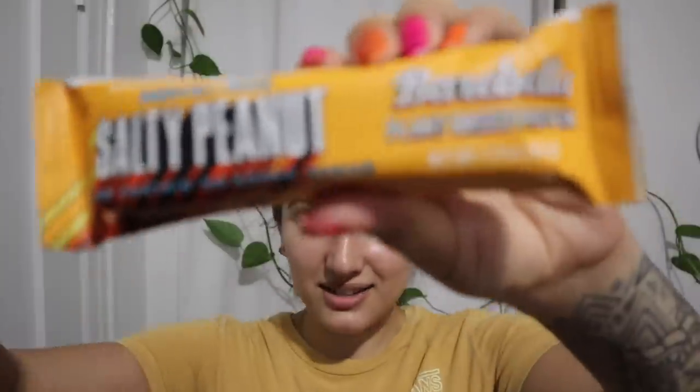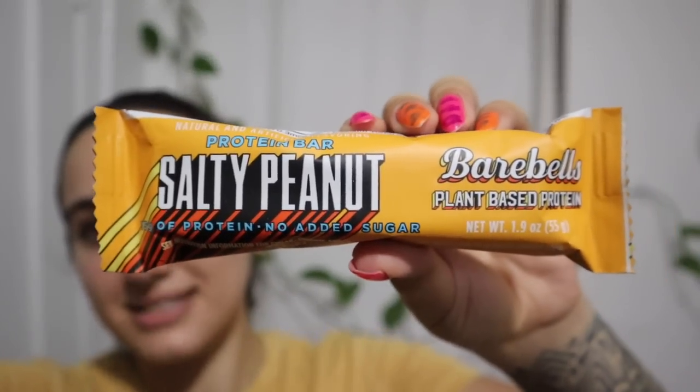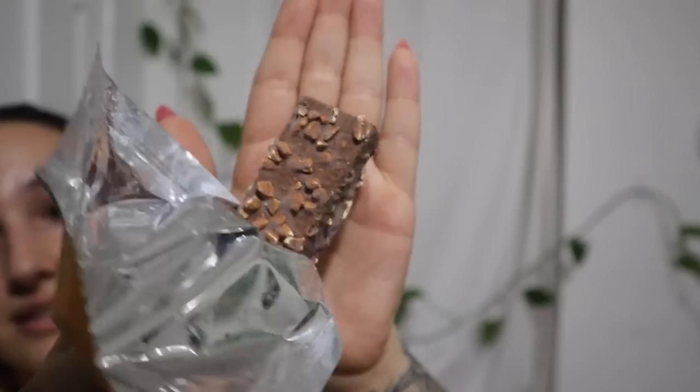After the gym I went to buy some vegetables and I saw the bar I had ordered at the grocery store. It's the Bear Bells simple salty peanut plant-based protein bar. Everyone says it tastes like a chocolate bar. It's 210 calories, 15 grams of protein — not the craziest amount, but kind of good. It looks like a chocolate bar, but does it taste like one? We're about to find out.